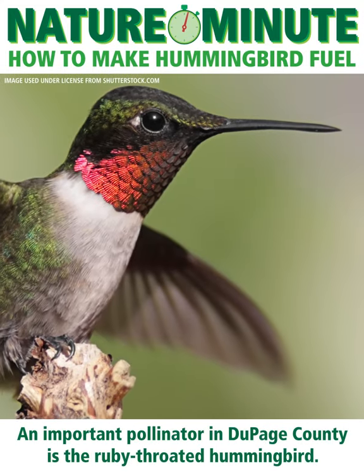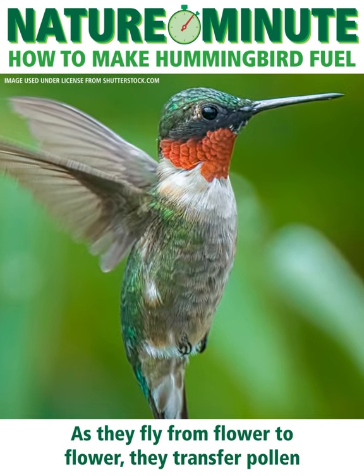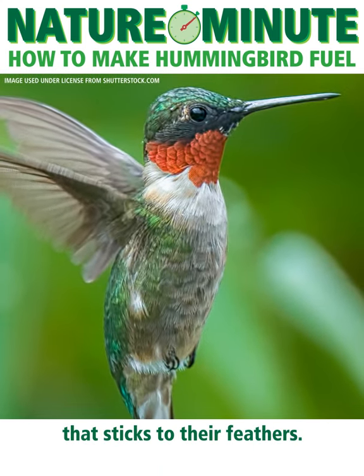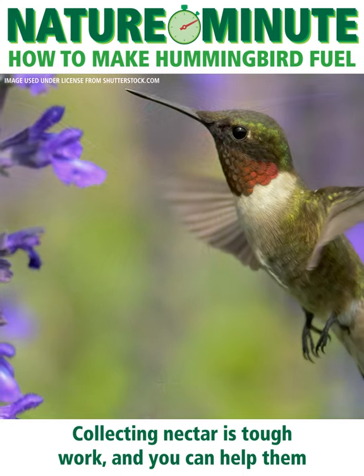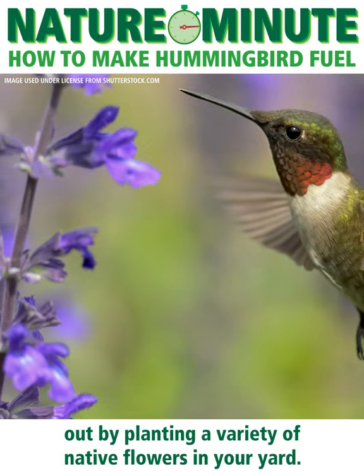An important pollinator in DuPage County is the ruby-throated hummingbird. As they fly from flower to flower, they transfer pollen that sticks to their feathers. Collecting nectar is tough work, and you can help them out by planting a variety of native flowers in your yard.